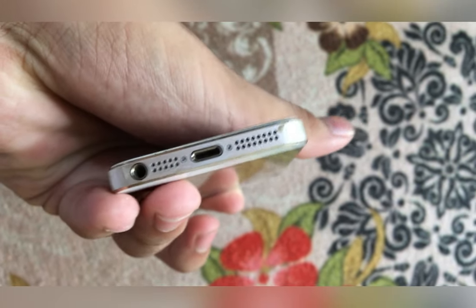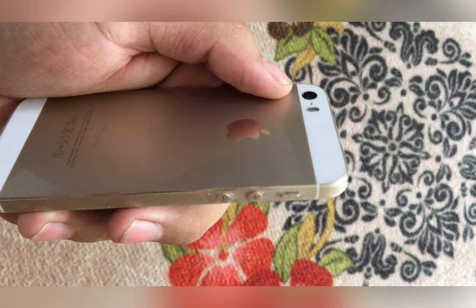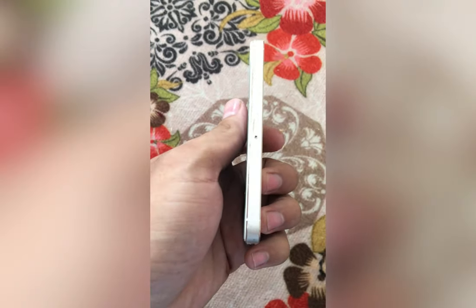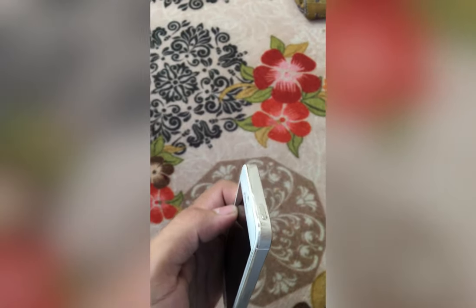First of all, let's talk about its design. It is pretty identical to the iPhone 12 — flat sides, boxy shape, and pretty much identical to that. But it has a headphone jack, which is pretty rare nowadays. It has circular volume buttons and a power button at the top.